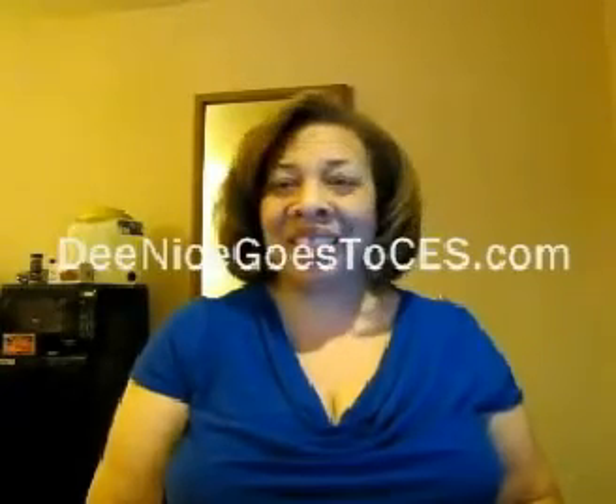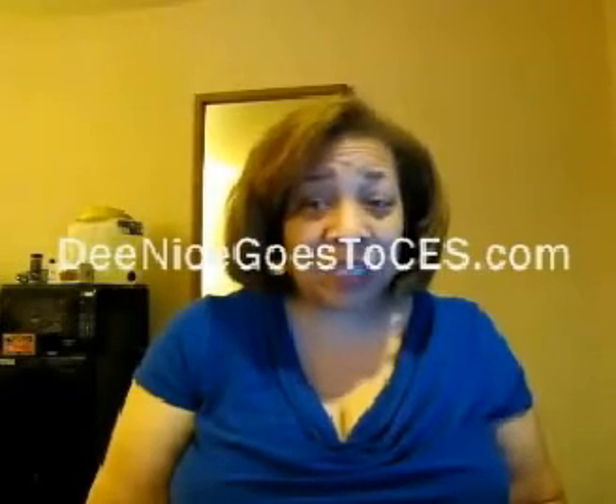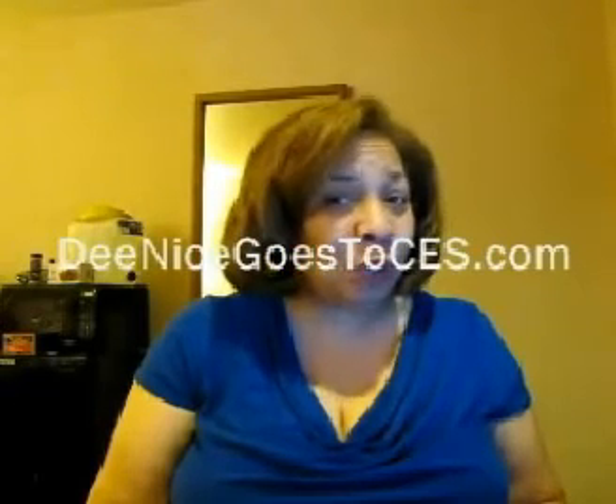Hello, this is D-Nice, the Digital Dynamo. D-Nice goes to CES.com. CES stands for the Consumer Electronics Show 2012, and this is my first web blog to talk about my first full day at CES, which is January 10, 2012.